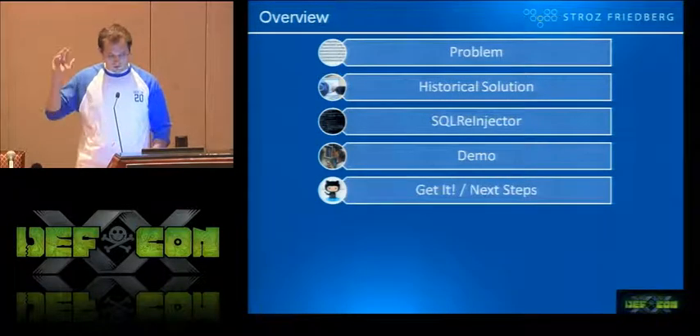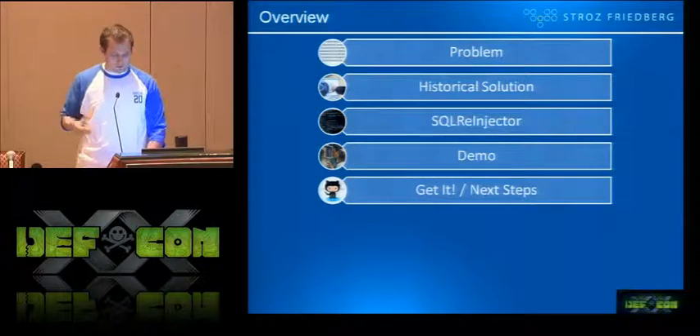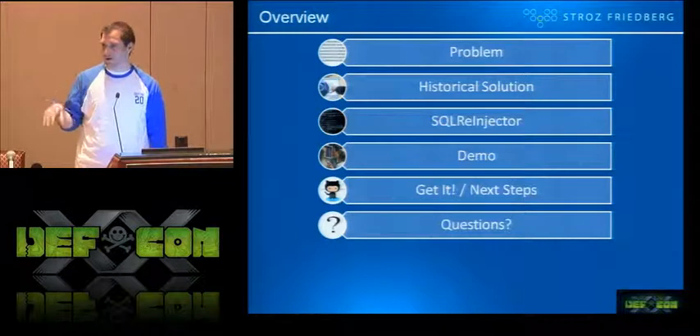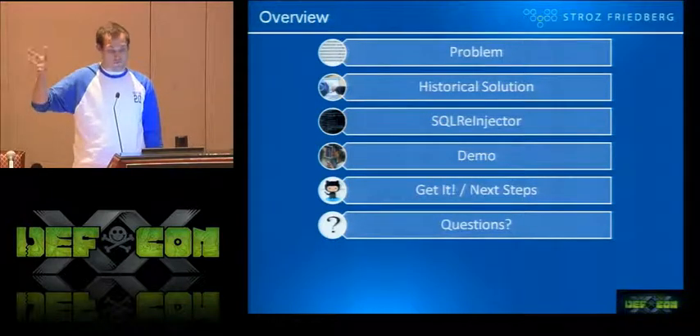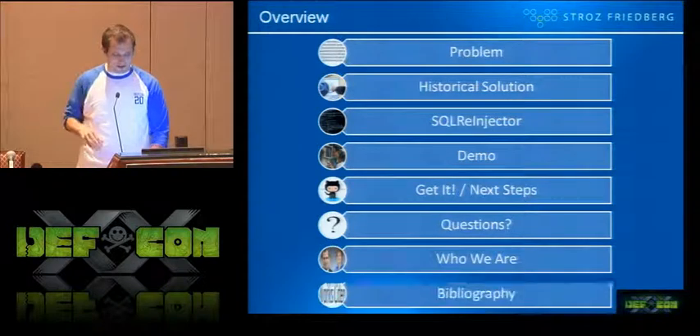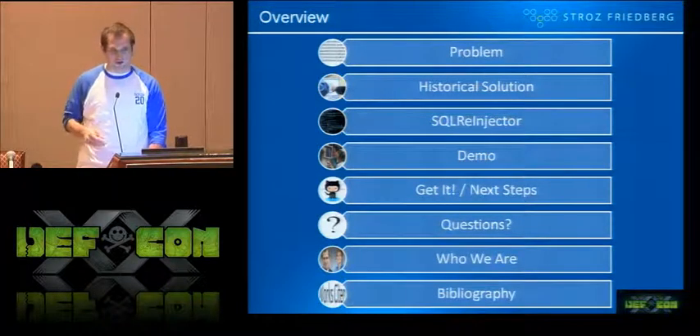We're going to get the tool and the most recent version of it. We'll take some questions as we go, whether in the QA room or both. And there will be some slides about Strauss-Friedberg and some work cited.